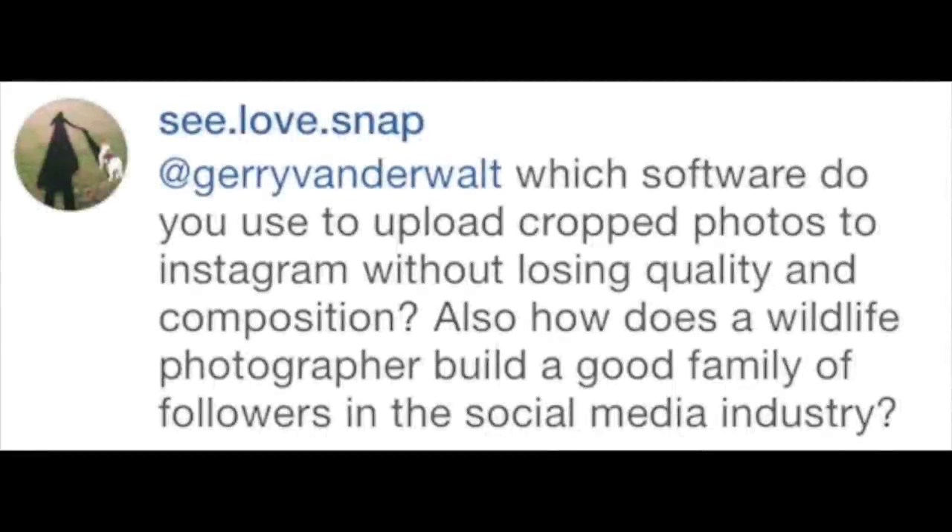SeeLoveSnaps asked on Instagram: which software do you use to upload and crop photos to Instagram, and how does a wildlife photographer build a good following on social media? For Instagram — it's a one-to-one ratio crop, so it's a square. When you upload directly into Instagram you can zoom in and out, but it keeps the crop as a square, so you can't always post portraits or landscape images as-is. You refine the composition by moving the image around on your phone. Worrying about quality when cropping shouldn't really be an issue on an iPhone or DSLR.